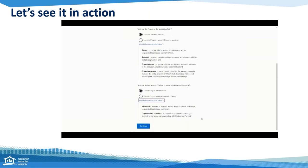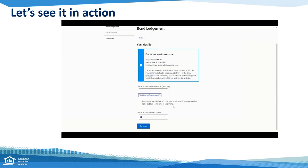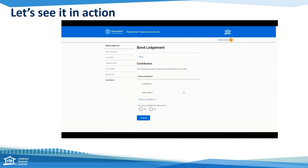You'll need to confirm your details and provide a contact number for either yourself or the contact person for the lodgement. There's also an option to provide a preferred name if this is different from your legal name. You'll then be asked what kind of bond lodgement you wish to complete — for this demonstration we'll choose the Bond Increase option. Now you'll enter the bond number for your tenancy. If you're a joint lessor or lodging on behalf of an organisation, you'll also need to enter your RTA ID. You'll then be asked to confirm your tenancy details and whether the bond contributors are still correct.